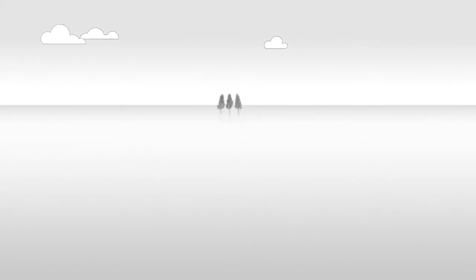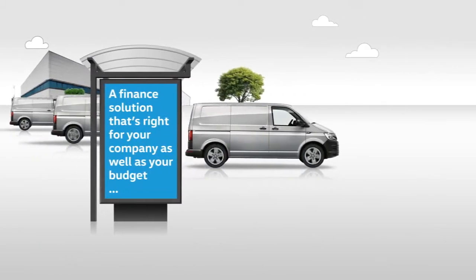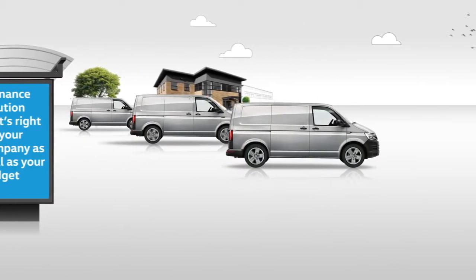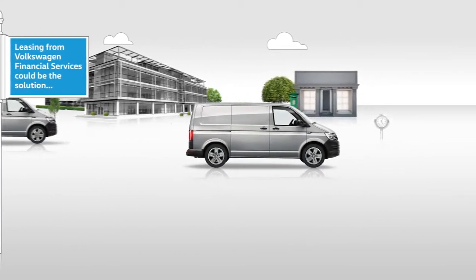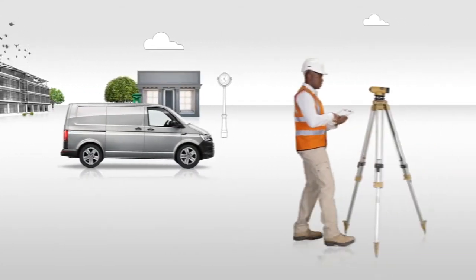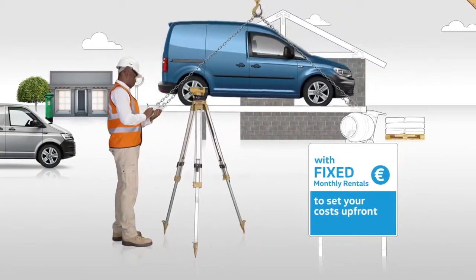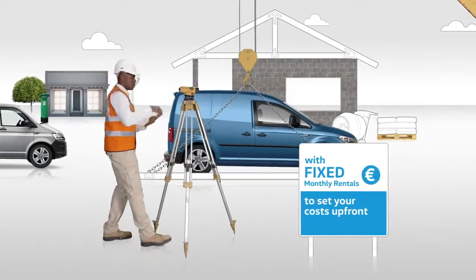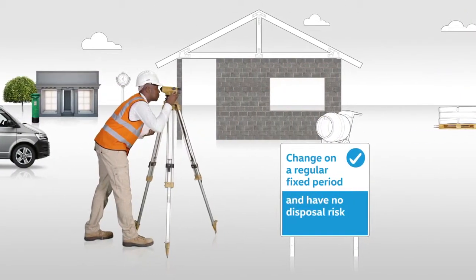If your company runs a fleet of vehicles, you need a finance solution that's right for your business as well as your budget. Leasing from Volkswagen Financial Services is the perfect solution to suit your business needs. We also have options for sole traders. With one or three month advance payment options, fixed monthly rentals and no resale value worries, you get the vehicles you need, can change them on a regular fixed period and have no disposal risk.